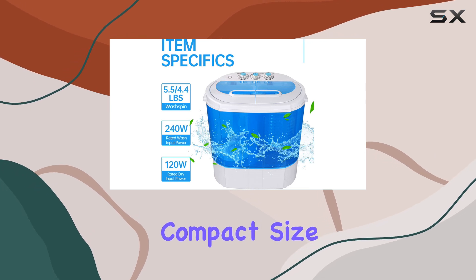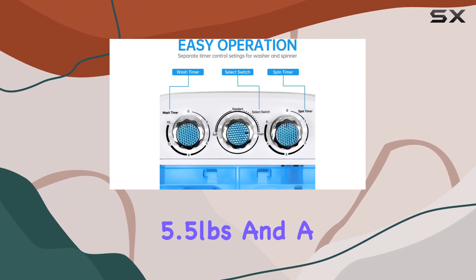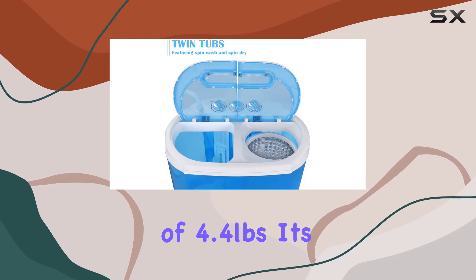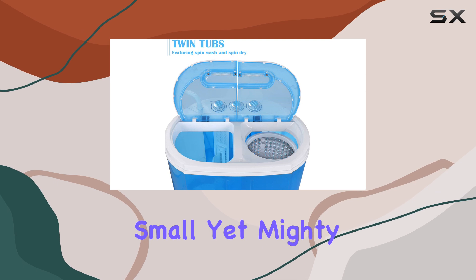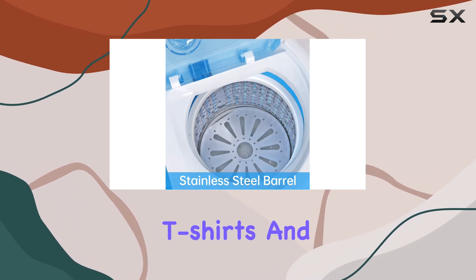The machine's compact size belies its powerful performance. With a washing capacity of 5.5 pounds and a spin-dry capacity of 4.4 pounds, it's small yet mighty. This machine can handle a decent load of clothes, from t-shirts and trousers to socks.